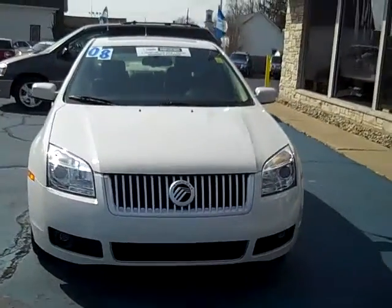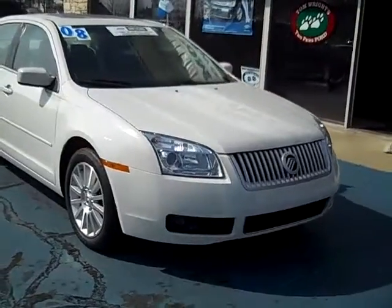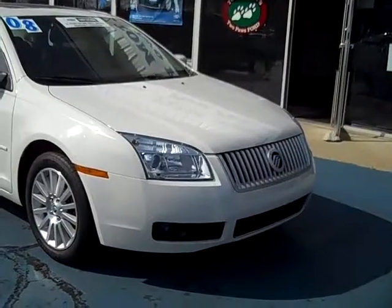Hello, this is Jack Lloyd at Tom Wright's Two Paws Ford in beautiful downtown Pawpaw, Michigan. What we have here is a certified pre-owned 2008 Mercury Milan.